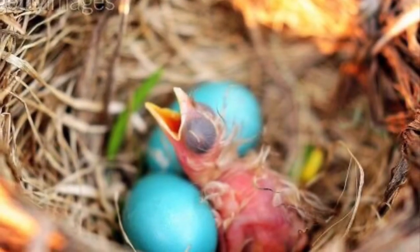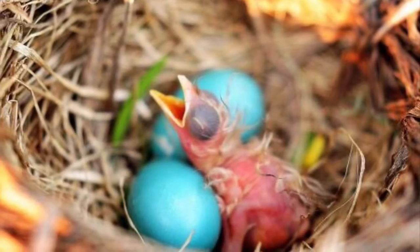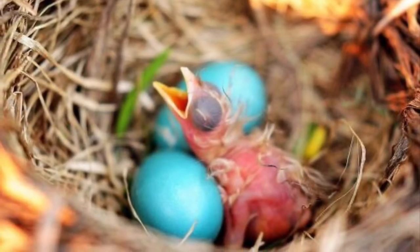This is what the baby robins look like when they hatch out of the eggs. Can you see their little feathers?